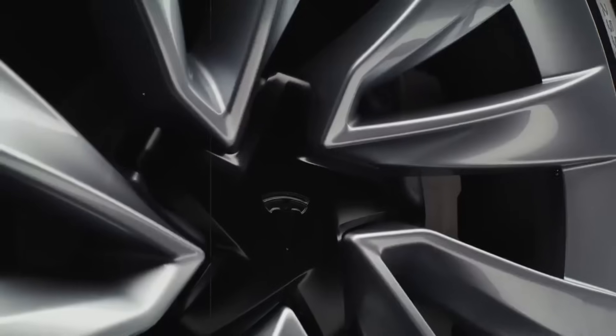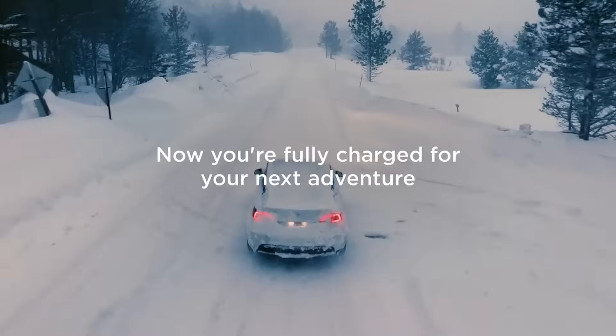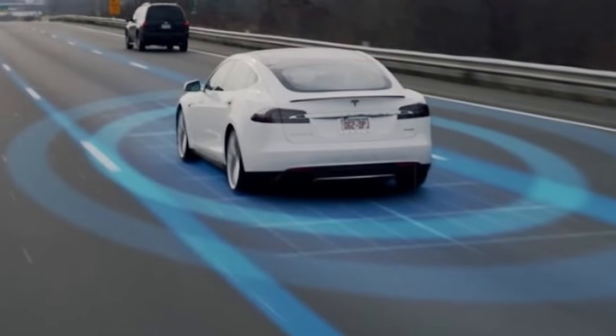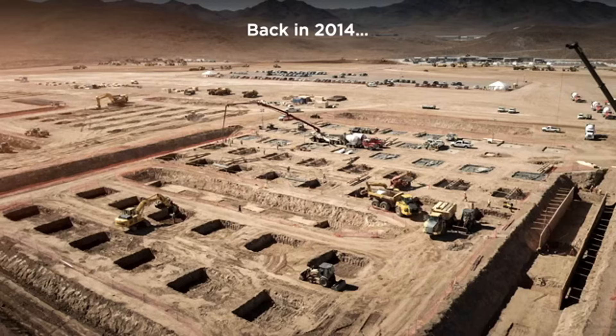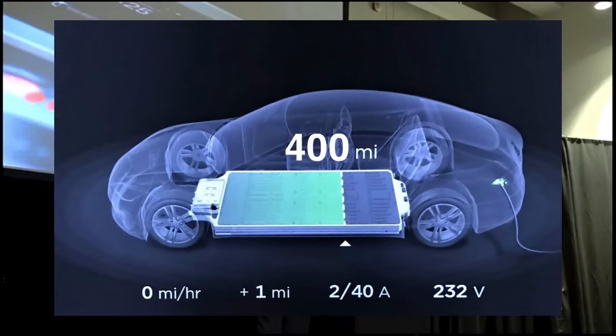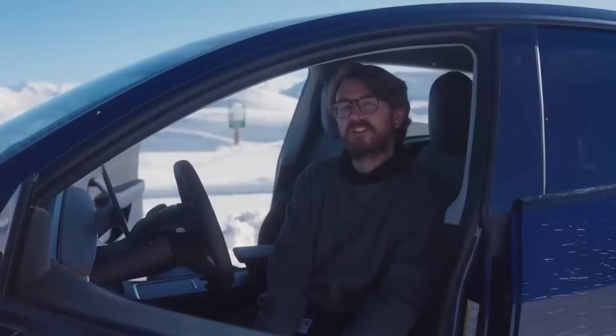This architecture isn't just bold — it's smart. By integrating the battery into the vehicle's skeleton, Tesla can reduce overall weight by up to 20 percent, directly impacting energy consumption, acceleration, safety, and the final cost. The secret lies in the use of special alloys around the pack and a new layout that distributes the cells evenly under the floor, resulting in a firmer car with a lower center of gravity and a much more stable driving feel.